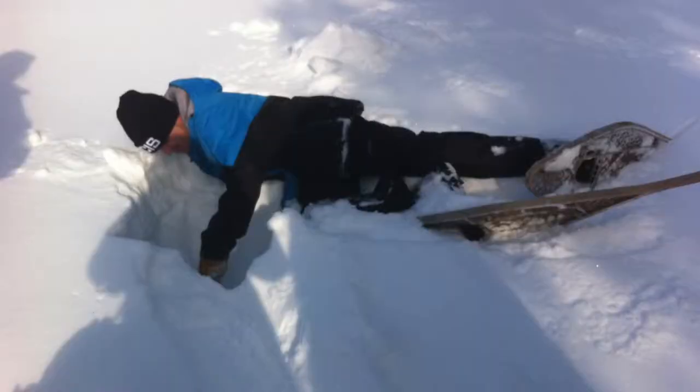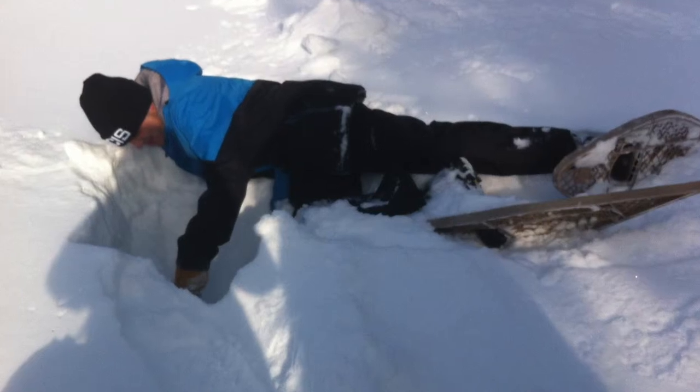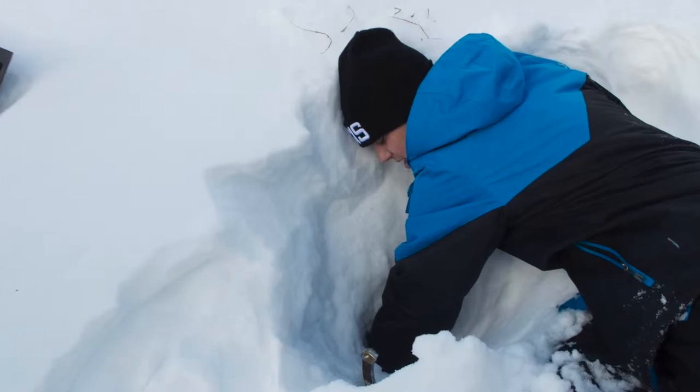Upon our site visit we attempted to dig through the snow and ice to view the old boardwalk, but that was easier said than done. We used Google Earth to measure the length of the old boardwalk, to be later used in the cost analysis of new materials to build the boardwalk.